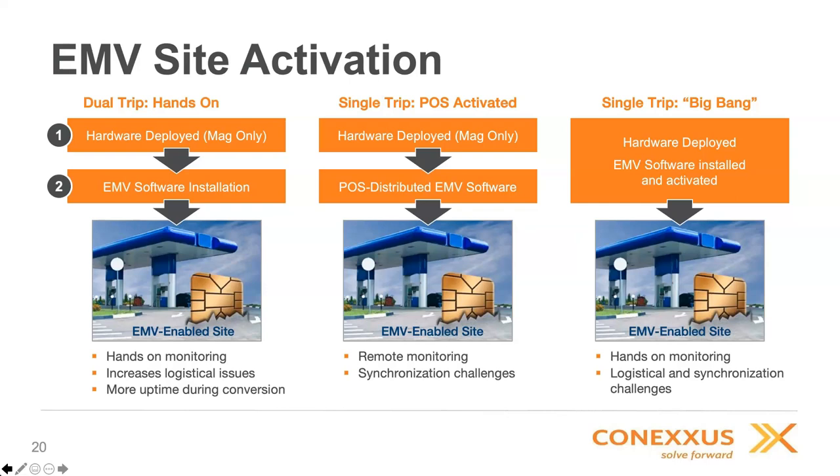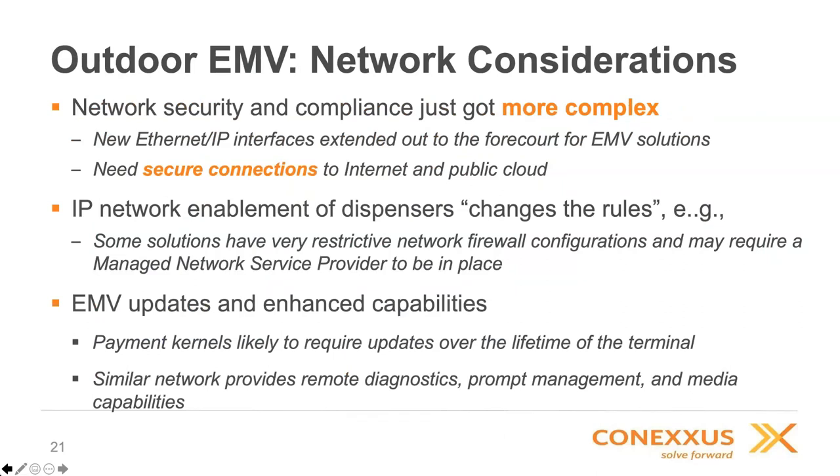This does involve upgrading your forecourt to be TCP/IP enabled, which has some security ramifications you need to be aware of. Most of these devices have cloud connectivity options, which is good for retailers for a number of reasons. You can work through your IT organization or with third-party managed network service providers to handle security for you. Making this investment in TCP/IP-enabled forecourt puts you in a good situation to be efficient in the future, since with EMV you're likely to have to upgrade payment terminals and software over the lifetime of the terminal. Enhanced capabilities like remote diagnostics and remote monitoring of equipment are also enabled through this TCP/IP enablement.